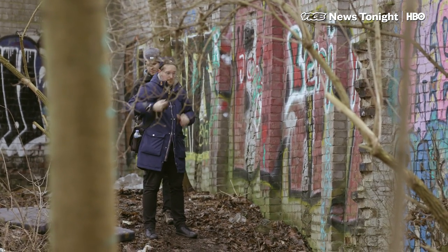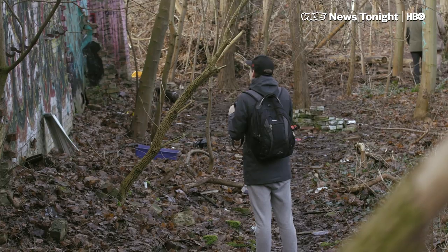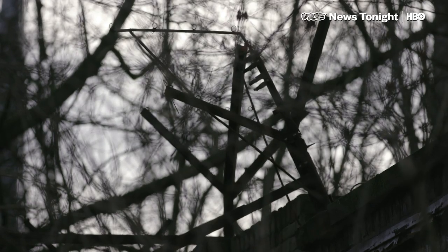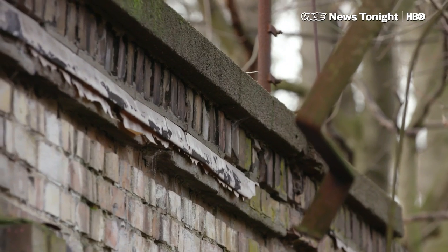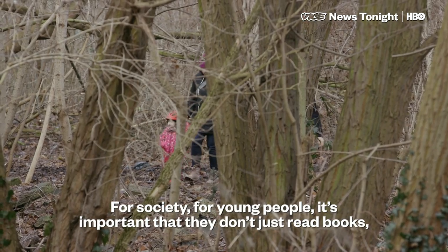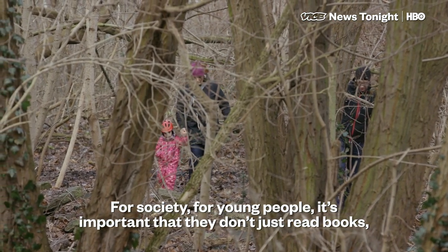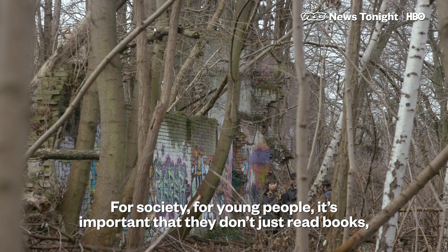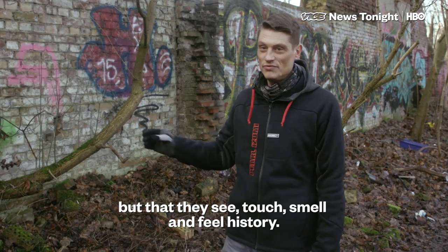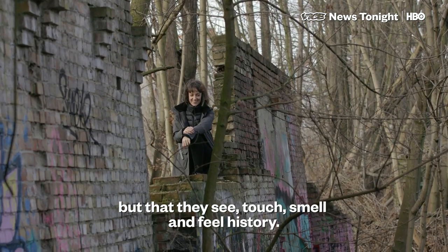Since Christian disclosed the wall's location, it's become an attraction of sorts for curious locals. But now he's working on getting it officially recognized as a piece of the original wall by Berlin's local government. For society and for young people it's very important that they don't have only books — they have to have something to touch, something to smell, so they get their story with them.